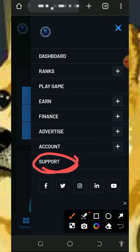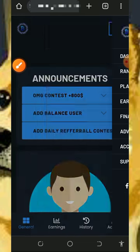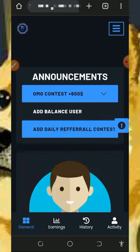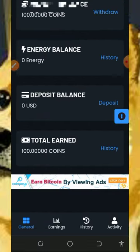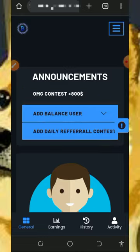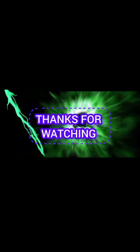If you have a problem, you can contact support by tapping the support button on the screen. They'll take you to customer care where you can chat and explain your problem and they'll help you solve it. If you found this helpful, please consider subscribing and turn on your bell notification to get notified when we drop new videos. Thank you for watching, see you in the next video — God bless.